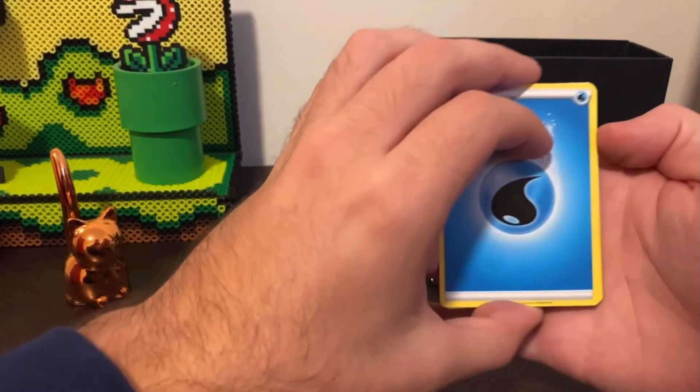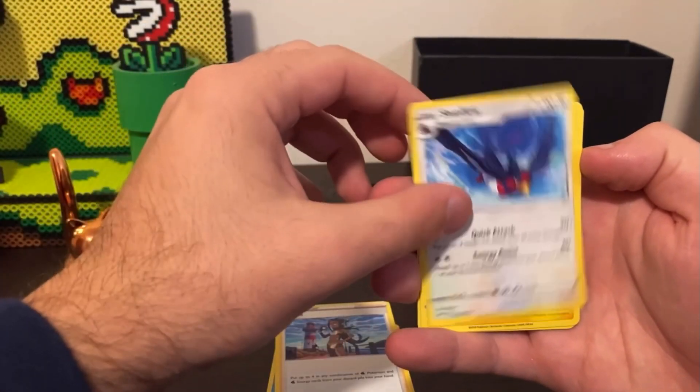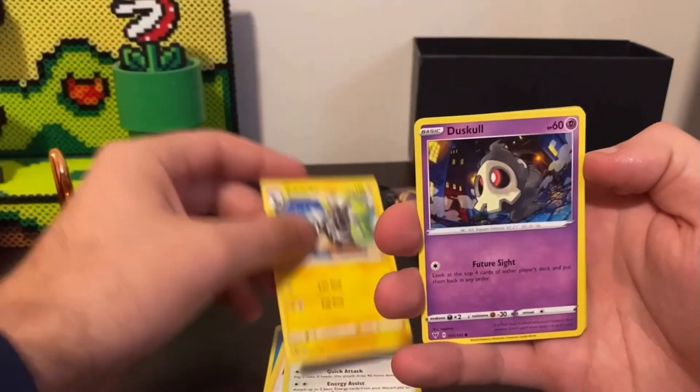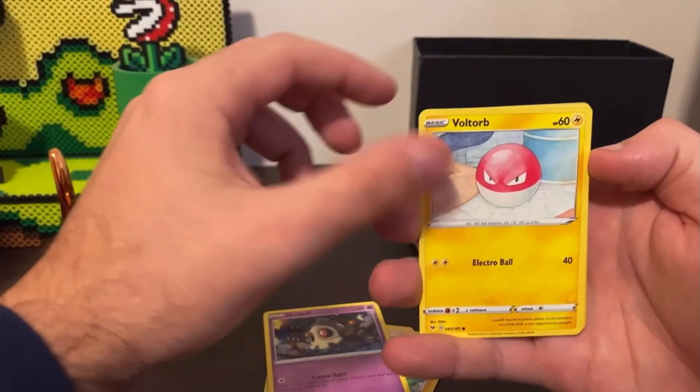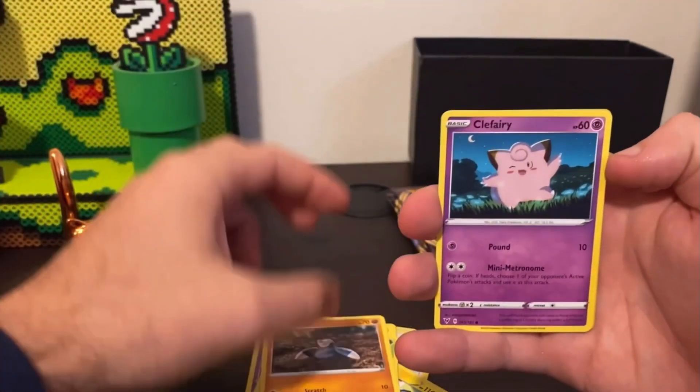I will go with Fighting. Just Fighting for Nessa. Super happy so far. We'll see how this goes. Hopefully we have plenty more pulls in these last four packs.